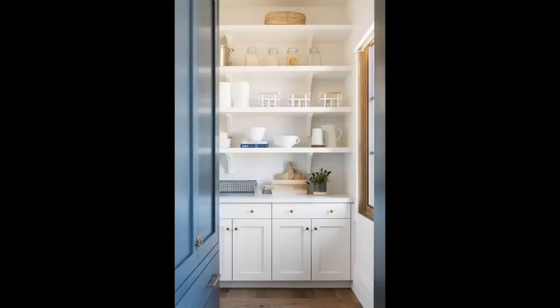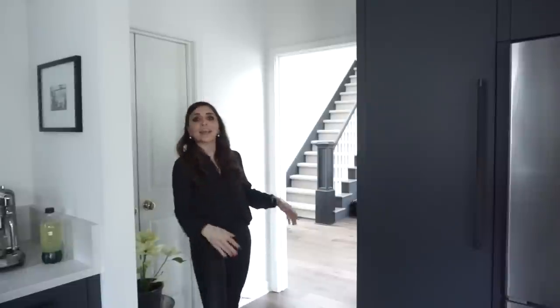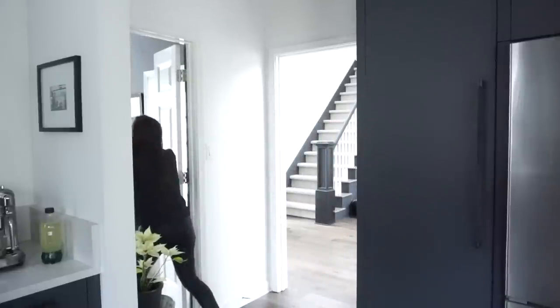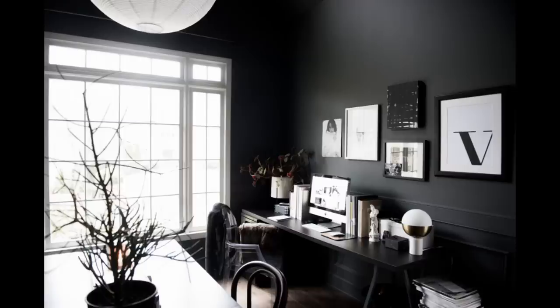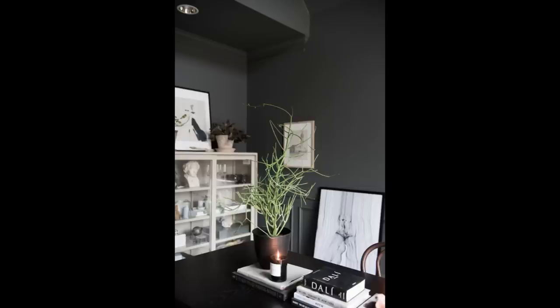Maybe somewhere down the road I would build one in — put some cool doors on it. But the truth is, we use this walkway. We use this doorway constantly. And this one opens up to my office. When I'm working it's nice that I can shut the door, but if my son is supposed to be doing homework at the kitchen table, I can still keep an eye on him. And if we're having guests over and we're going to use the office for overflow seating — I still have a dining table in there — it's just nice that it's open. That's why I didn't close it up.